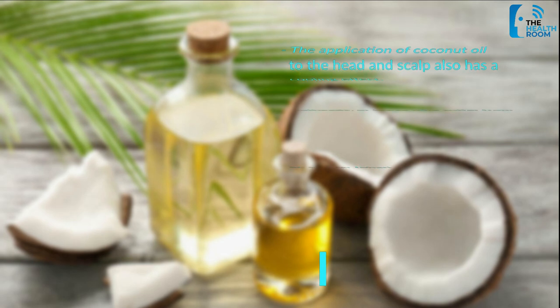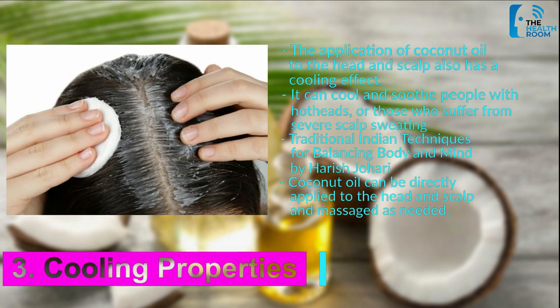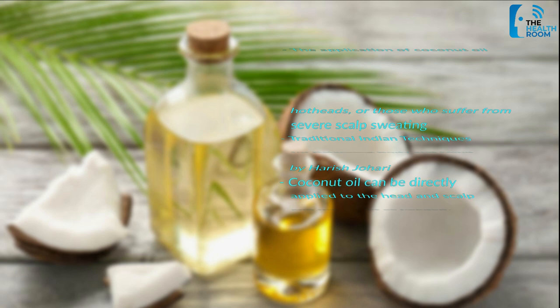Number 3: Cooling Properties. The application of coconut oil to the head and scalp also has a cooling effect. It can cool and soothe people with hot heads, or those who suffer from severe scalp sweating. According to Traditional Indian Techniques for Balancing Body and Mind by Harish Johari, coconut oil can be directly applied to the head and scalp and massaged as needed.